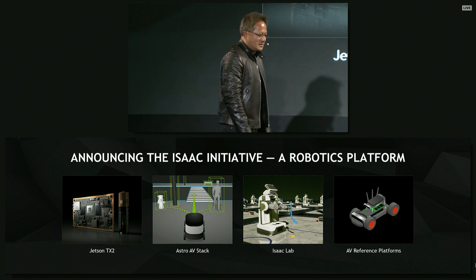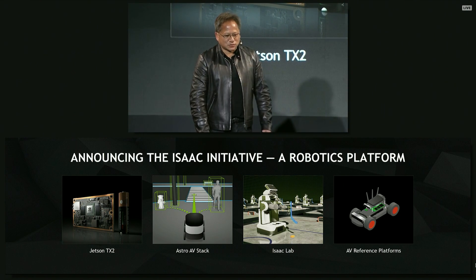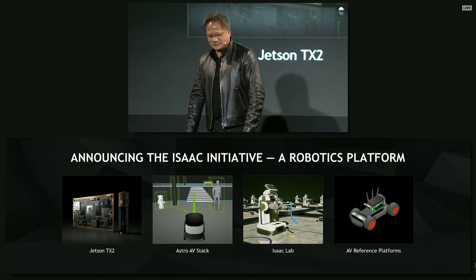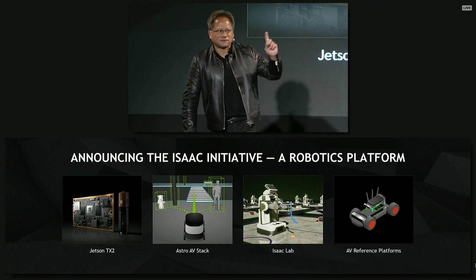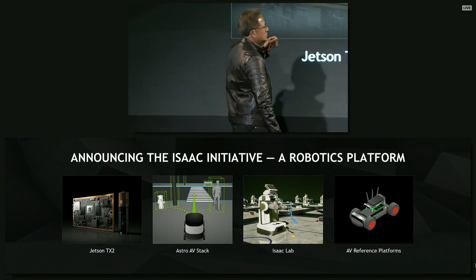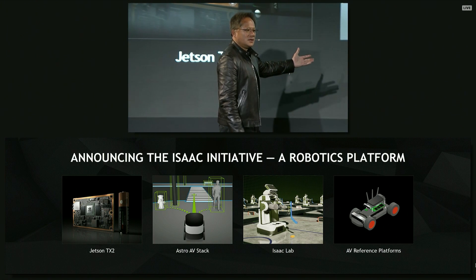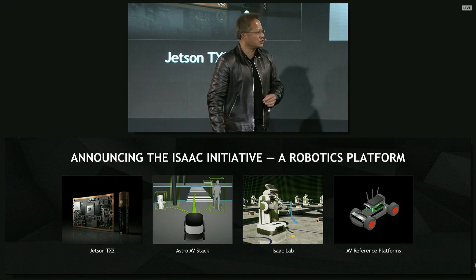Isaac Asimov was someone who had thought about how robots will be created and their impact on society. So we called it the Isaac Initiative. It's a robotics platform with four components. The first component is the processor, the Jetson TX2. The second component is a software stack that allows it to perceive and localize and plan and take action.